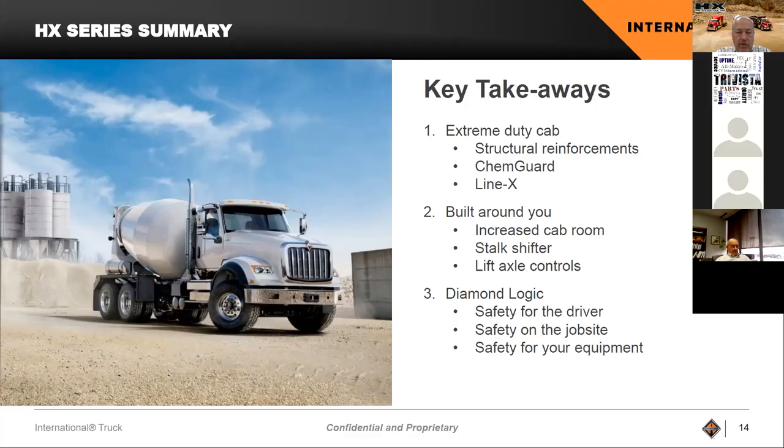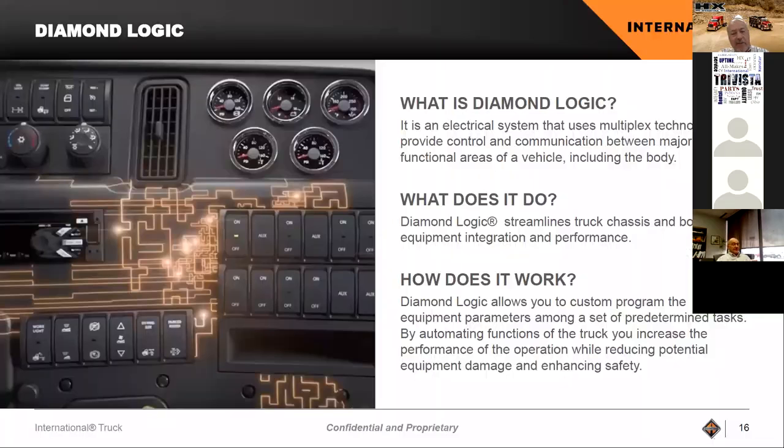We have a full Diamond Logic team out there selling, and if you can dream it up, the team has found ways to do most things. I would highly encourage you to think of things specific to your business — safety requirements, operational needs — and get with your local dealer and salesperson to talk through ideas and find solutions together. Diamond Logic is an electrical system through our multiplexed architecture that provides control and communication between different functions of the vehicle.